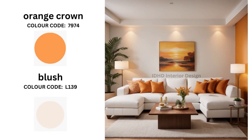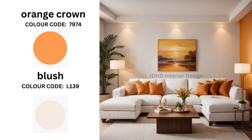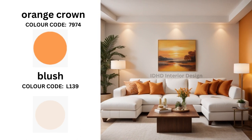Moving on to the next color palette, we have Orange Crown and Blush. If you are looking to infuse some warmth and energy into your living room, consider Orange Crown and Blush. Orange Crown adds a pop of vibrant orange while Blush brings in a delicate and romantic touch. For this combination, choose furniture with natural wood, add plants and flowers to bring the outdoors in, and use soft lighting to create a cozy atmosphere.